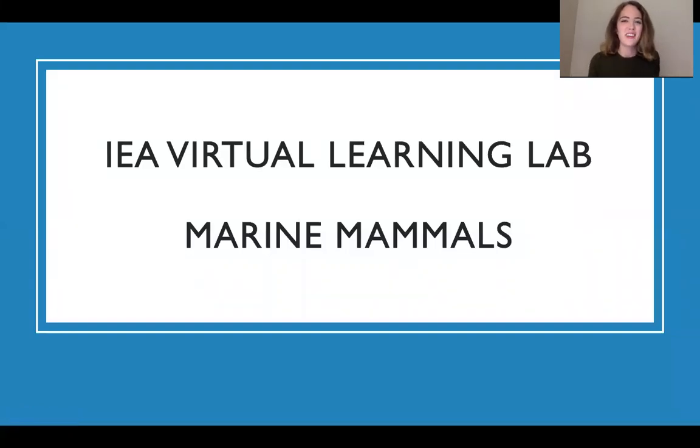Hi everyone, I am Nicole Endicott doing another IEA virtual learning lab. I'm a program coordinator with IEA for the labs program, the academy program, and I'm excited to be leading these virtual learning labs as well.